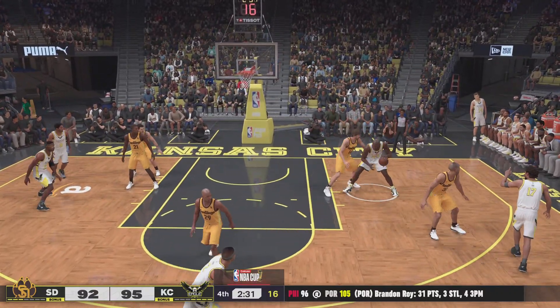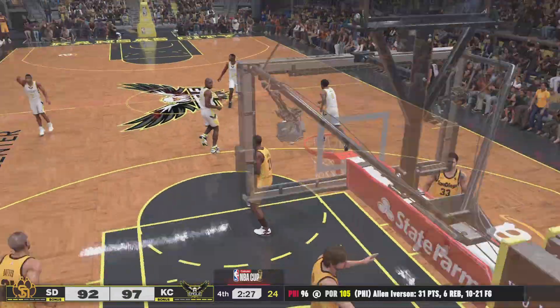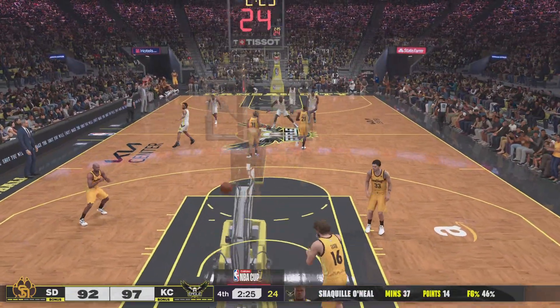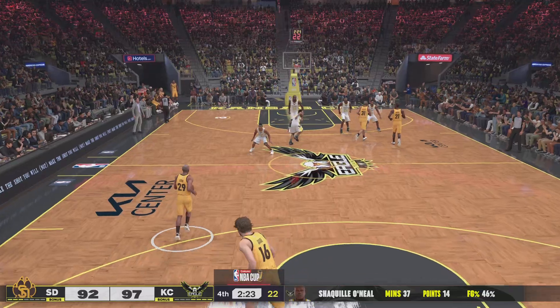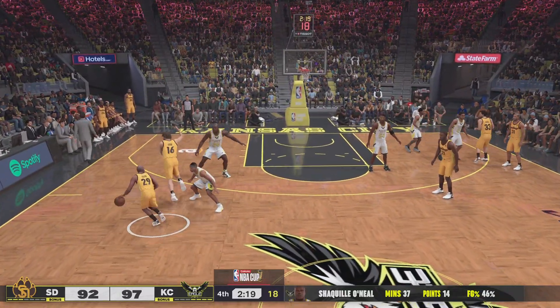Outside, Fox — from ten feet out. That's good. Fourteen points for Shaquille O'Neal. And so hard to cover Shaq effectively inside — he just powers through you.